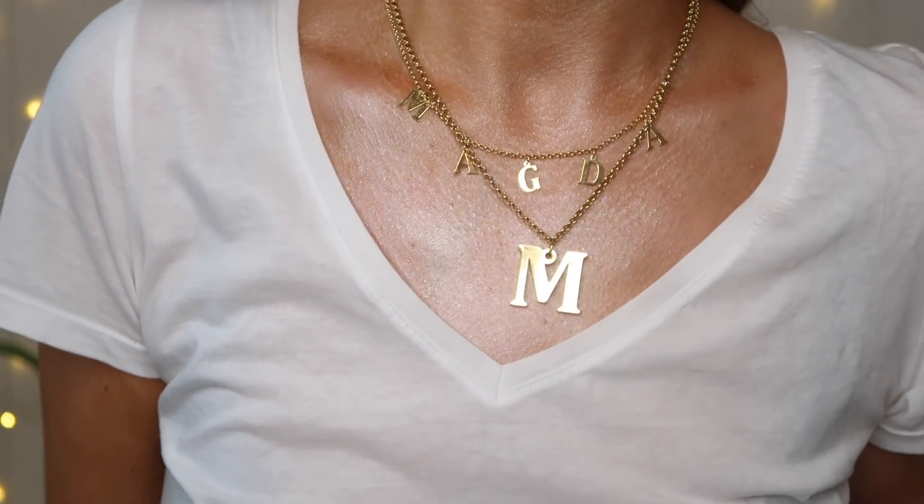Na pewno każdy z Was się zainspiruje tym strojem, bo to naprawdę basicowy look. Uważam, że czerwone usta do niego idealnie pasują. Jeżeli chodzi o biżuterię, standardowo mam MACD – tu jest literka M i imię. Naprawdę bardzo fajna sprawa z tymi literkami.